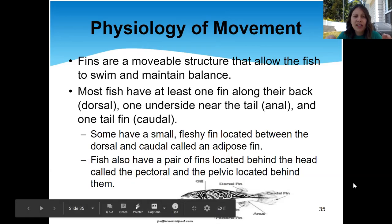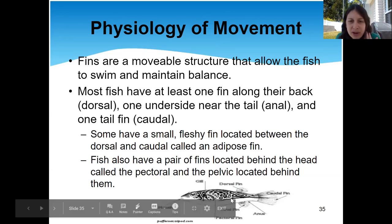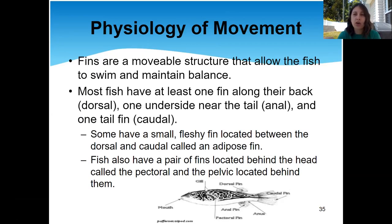Fish can have other fins as well. A lot of times they're going to have pectoral fins, which are the two fins on the sides that help them move and maintain direction. Fish can have a lot of different fins, but the dorsal, anal, caudal, and pectoral are the main ones that most fish will have. They'll all be different sizes, different structures, and serve different functions.